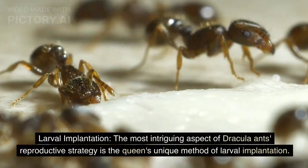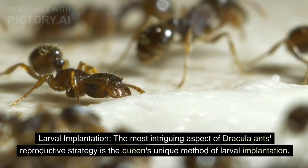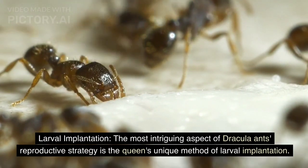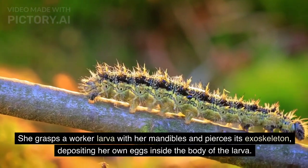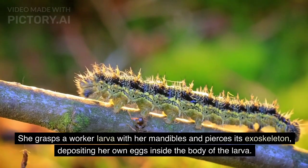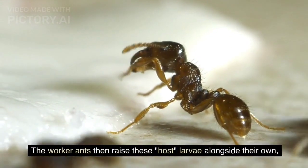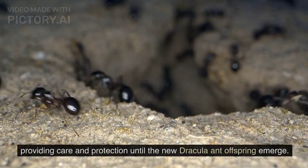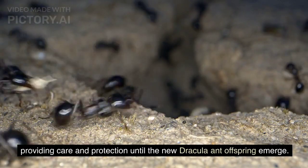The most intriguing aspect of Dracula ants' reproductive strategy is the queen's unique method of larval implantation. She grasps a worker larva with her mandibles and pierces its exoskeleton, depositing her own eggs inside the body of the larva. The worker ants then raise these host larvae alongside their own, providing care and protection until the new Dracula ant offspring emerge.